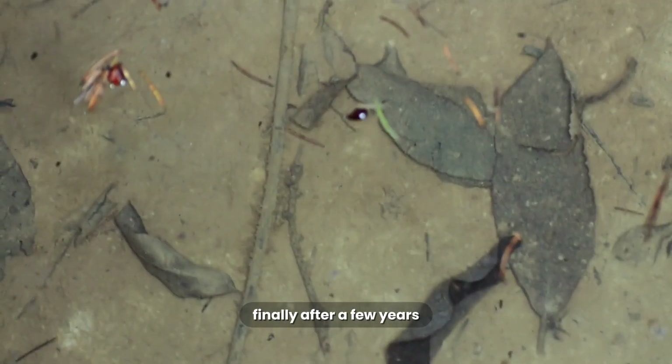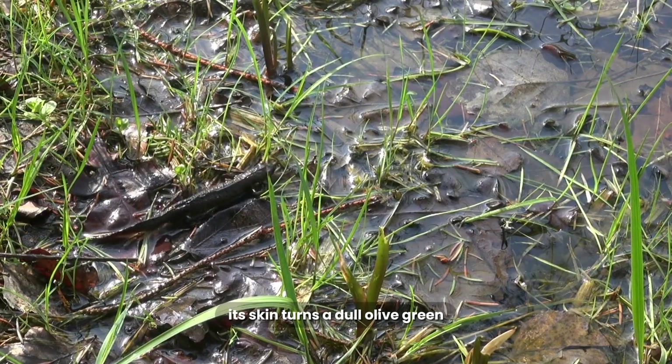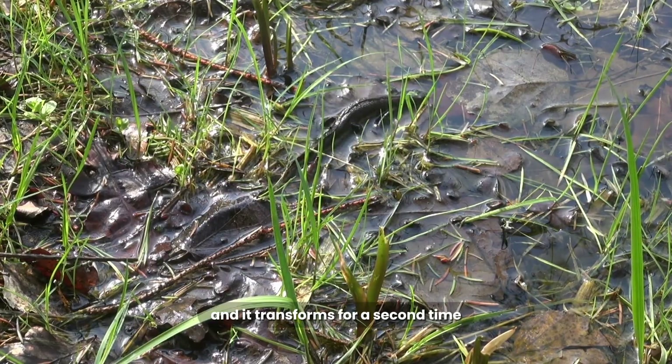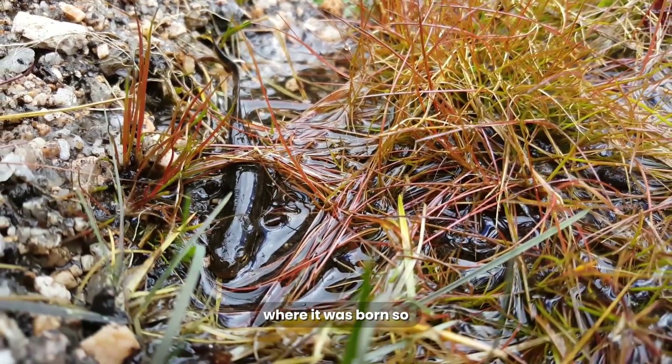Finally, after a few years, it gets the urge to go back to the water. Its skin turns a dull olive green, its tail grows a fin, and it transforms for a second time into an aquatic adult, living out the rest of its life in the pond where it was born.